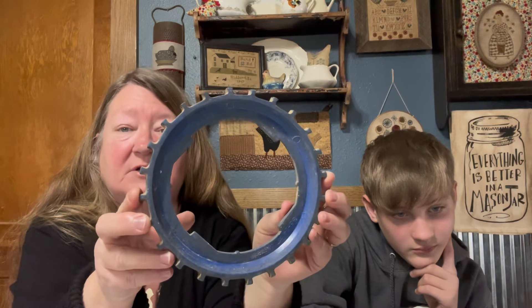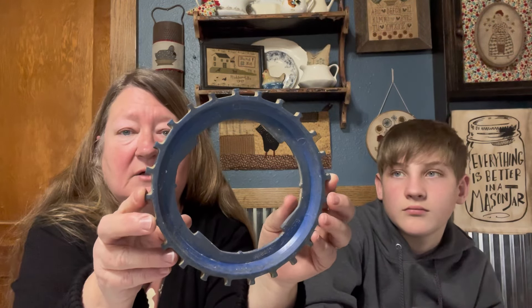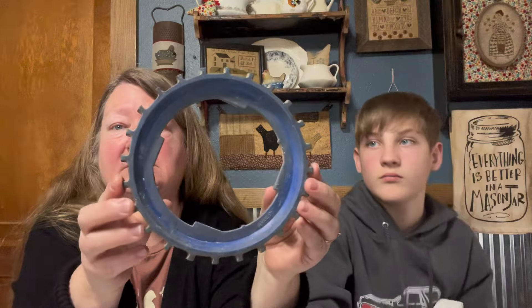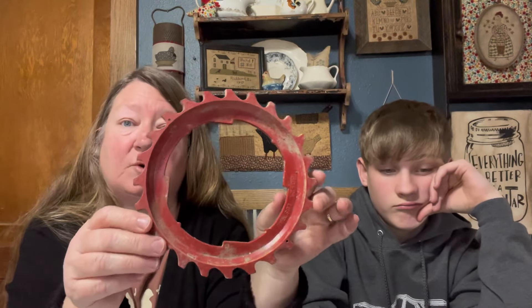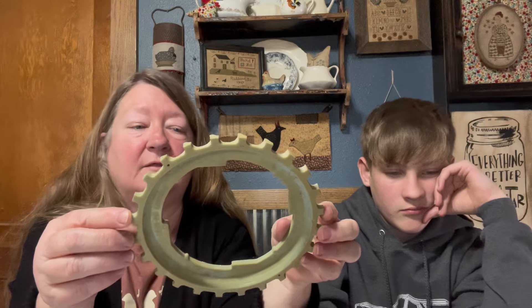I printed off a punch needle pattern of a chicken — they're supposed to be coasters when finished, so I kind of blew it up. I'm going to see how it looks framed in one of these. Then maybe I could come up with my own designs — a sheep, a goat, a pig, a cow, a house, or a cabin. I need to work on that because if I like it there were a few of these left at the store and maybe I could go back and get the rest. Though I probably don't need them.